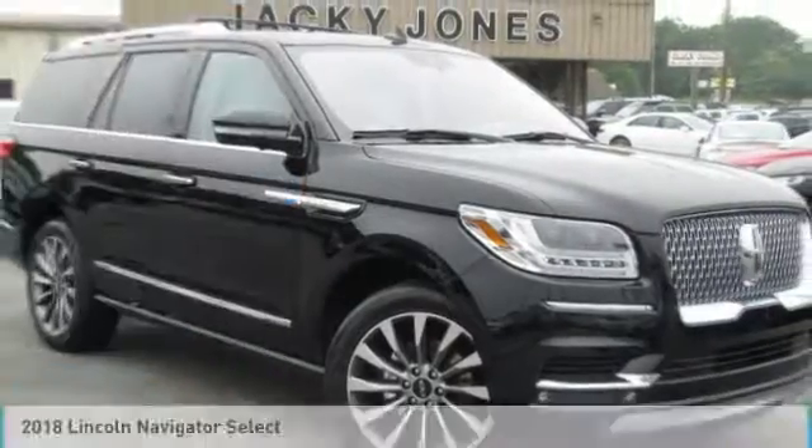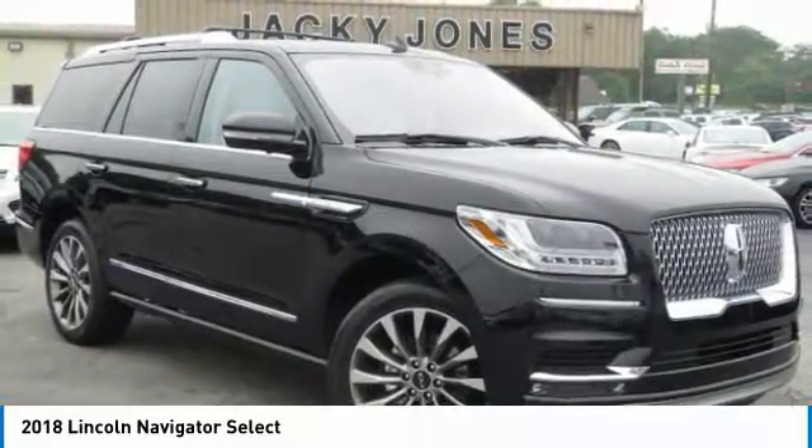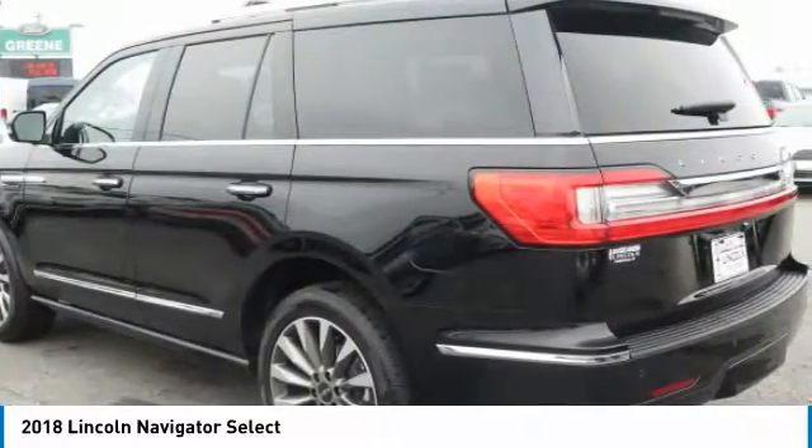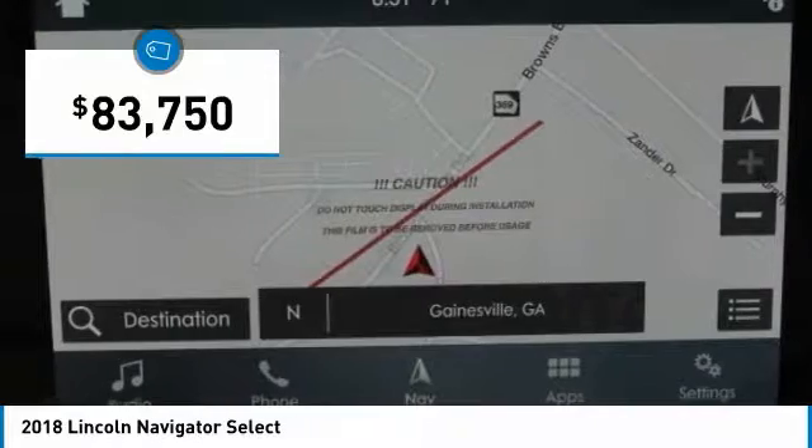2018 Lincoln Navigator, totally new design, Select Equipment Group, 2WD, 3.5-liter twin turbocharged V6, 10-speed automatic transmission.